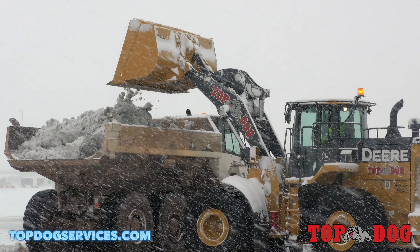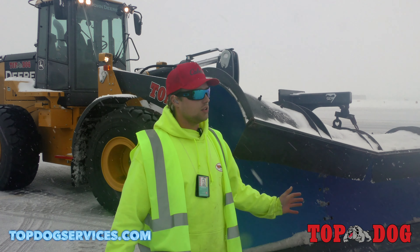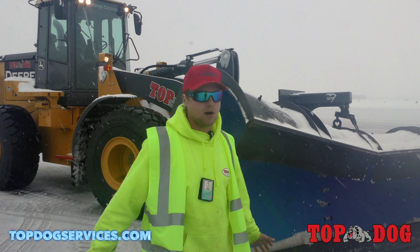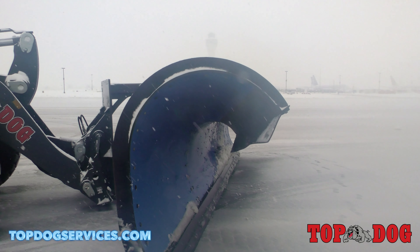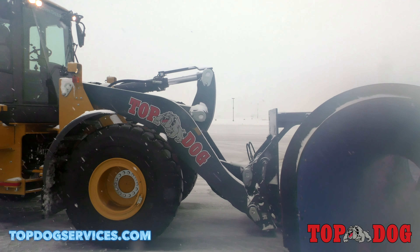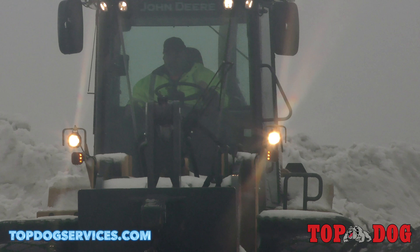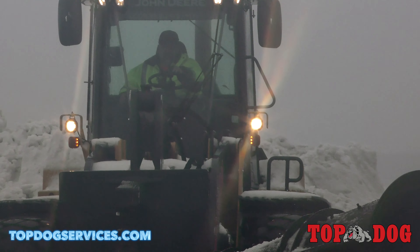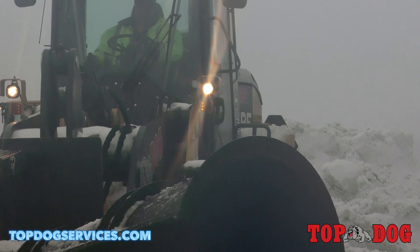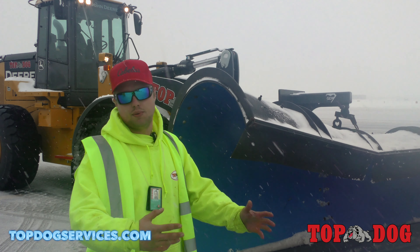My name is Tommy and I'm running the Blue Blades. This right here pushes all the snow into a pile and then the push boxes get it. The smaller John Deeres push the snow out from under the bridges where I can't reach, and then I push it out to the push boxes, which push it into a pile.